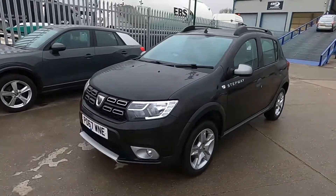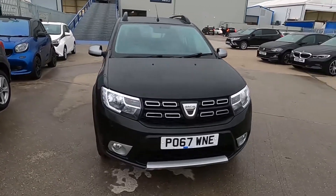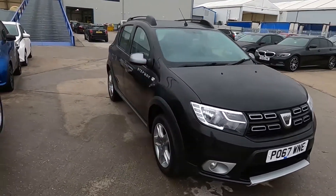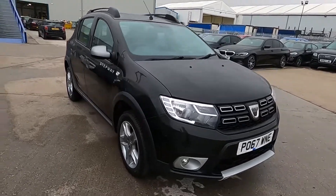Welcome to London Motor Company. My name is Sam, and this is our Dacia Sandero Stepway. It's done less than 37,000 miles, and in this video I'm going to show you around the car.